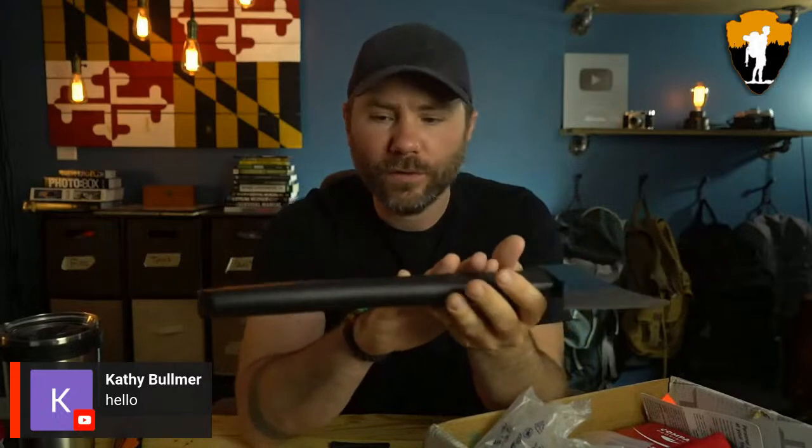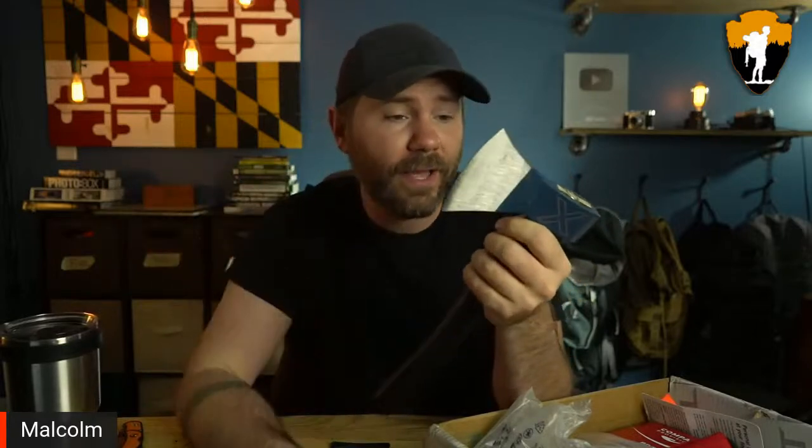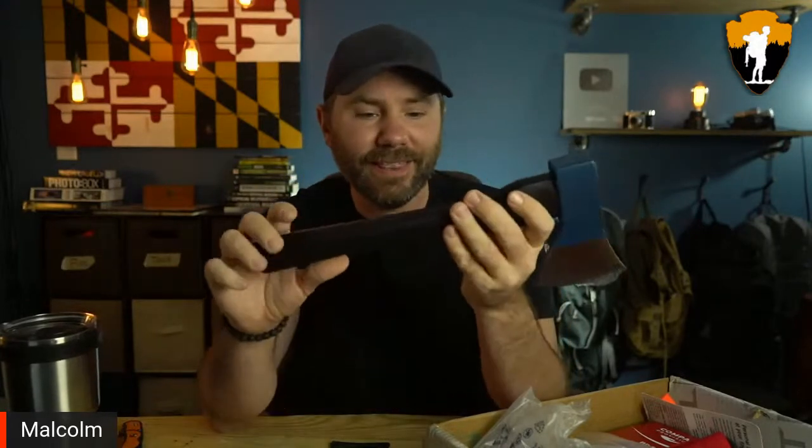I've actually been getting into axe throwing recently. I even went to an indoor axe throwing arena not long ago, and they had plastic handles on their axes — I hated it. Everything was mushy, all the weight was at the head. Having a wood handle with a little more weight in the handle makes it easier to control the spin when throwing.